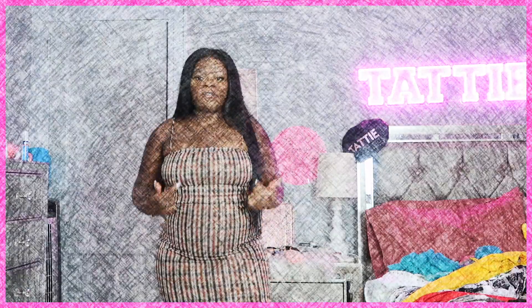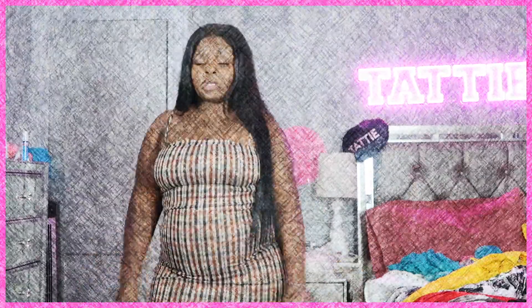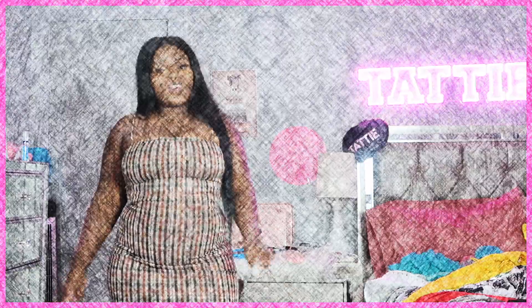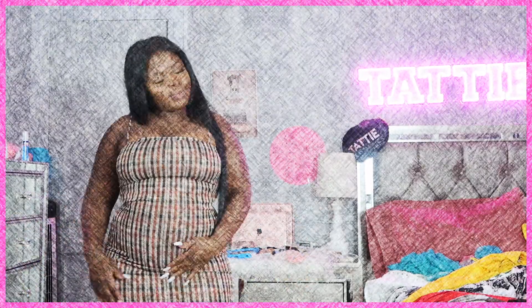Blacks and browns — I'm getting fall vibes like this is fall! We can go pumpkin picking in this. Let's go pick some pumpkins so I can wear my little pumpkin picking dress. Yes, cute!